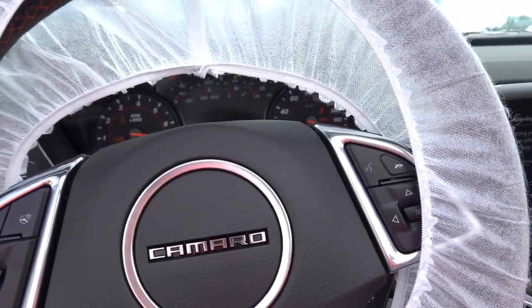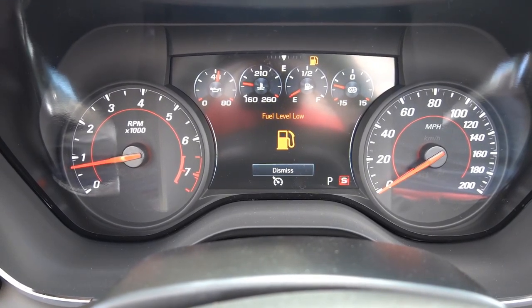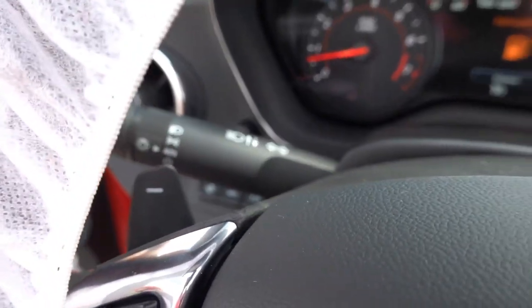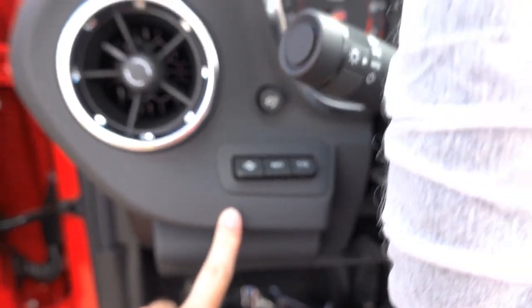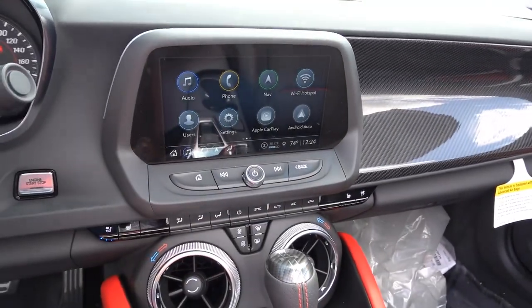Starting it up so you can see some of the options on the interior — there's your partially digital gauge cluster. The flat-bottom steering wheel has a ZL1 logo on the bottom and of course paddle shifters. Automatic headlights, heads-up display controls on the left side, and an 8-inch HD infotainment system with built-in navigation as an option.